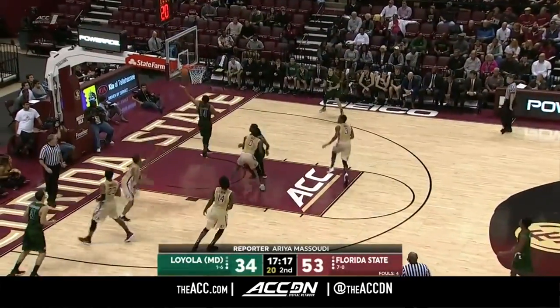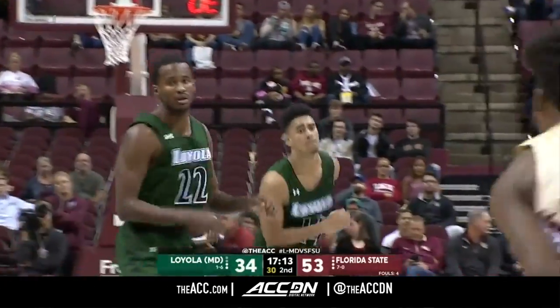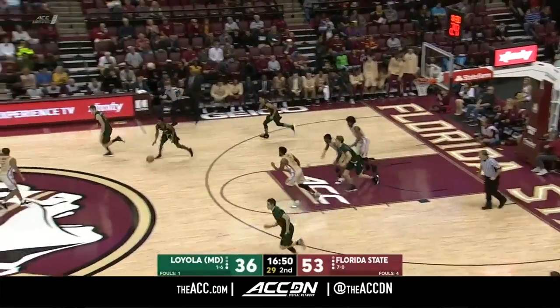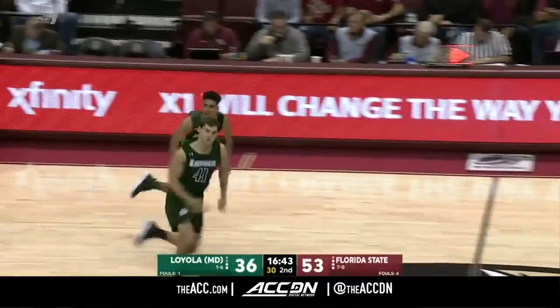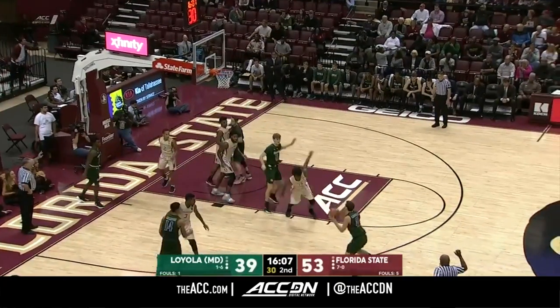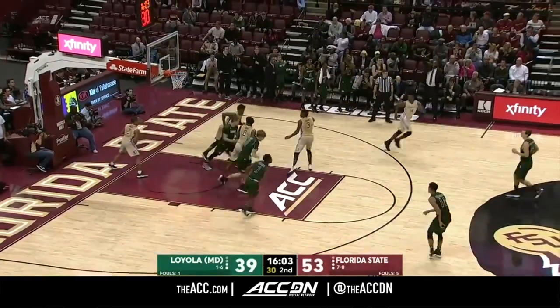Sean Davidson here alongside former Seminole Adrian Crawford. The Greyhounds are a little thin, as we've mentioned, with injuries and whatnot. And there's the first three ball for the Greyhounds at both ends of the court. Langendoffer picks up a couple more.